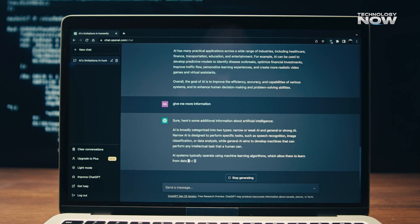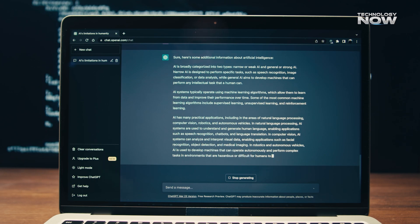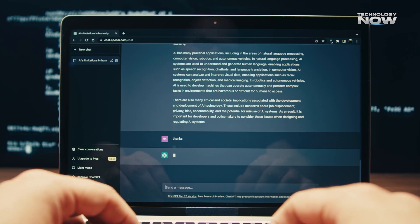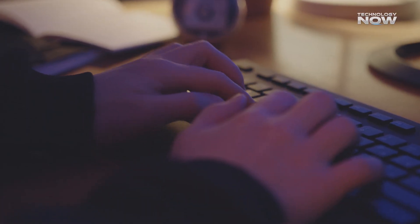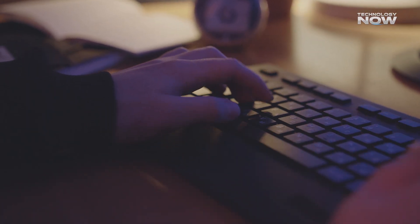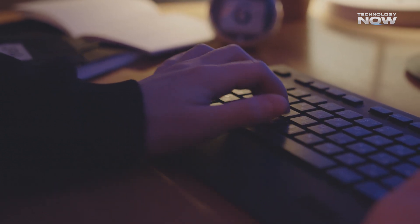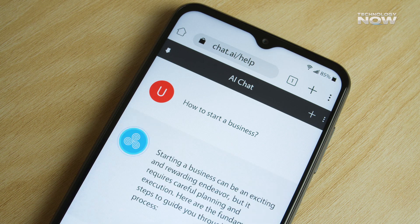One of the standout features of GPT-5 is how it processes complex problems. Instead of just spitting out an answer, GPT-5 works through problems step by step, just like a human might. For instance, if you ask it a tricky medical question or even something about a scientific theory, it doesn't just throw a random answer at you. It looks at the problem, breaks it down, and builds a logical response. This means you get more accurate, reliable information with less chance of mistakes.